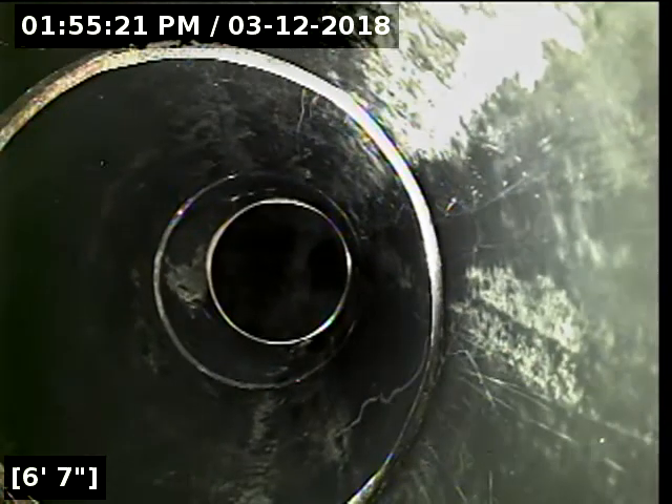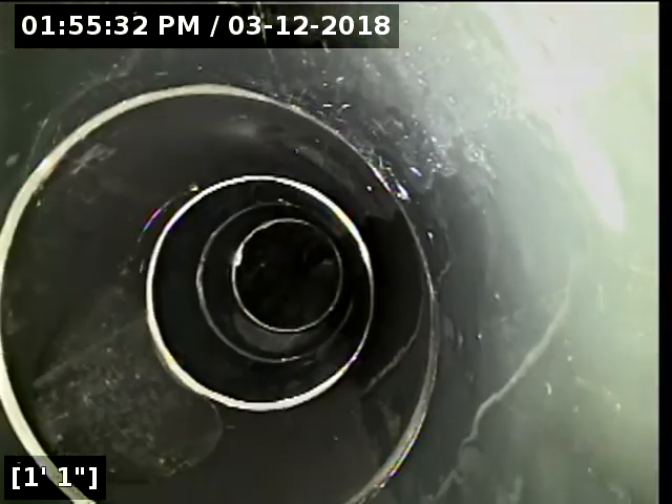I'm just about to reel the camera out of the line. The belly has been corrected properly — the line is draining very nicely throughout the entire crawl space now. The repair was done correctly, it looks great. The sewer line is now functioning properly at this time.